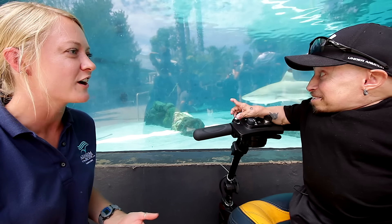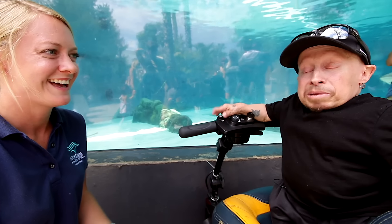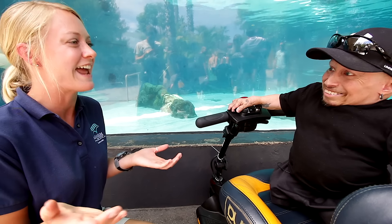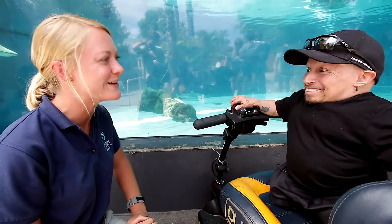I hope you learned some things about sharks and conservation. Definitely. I mean, I can tell between male and female now. Awesome, great job. Thank you. Well, now you're going to go ahead and hang out and look at more animals. Thank you so much for coming to hang out with me. Thanks for everything. You're very welcome.